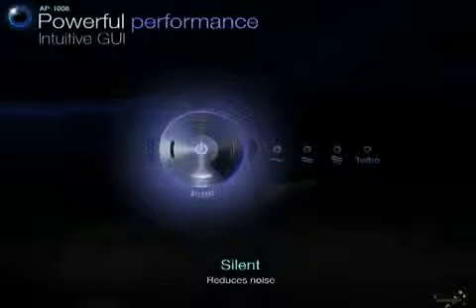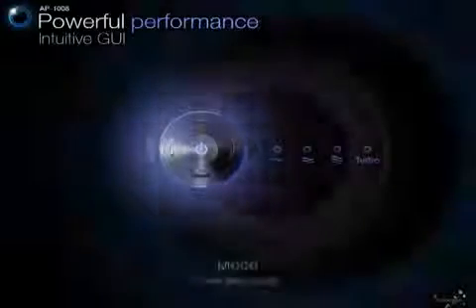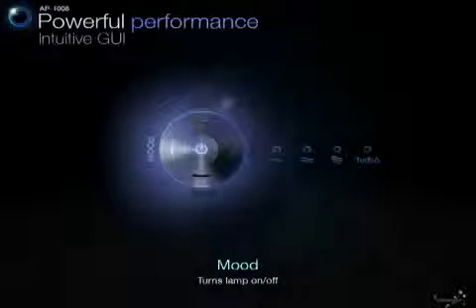In addition, a silent mode is available when quietness is required. Finally, you can even turn the indicator lamp on or off with the mood button.